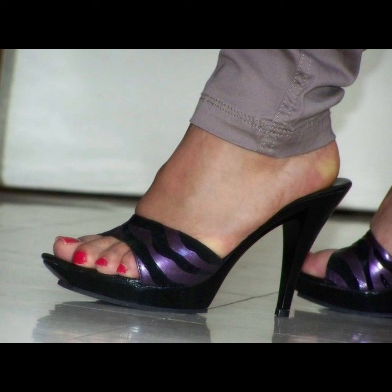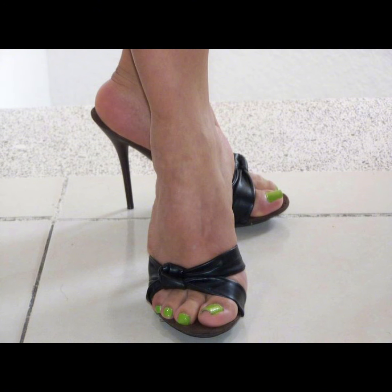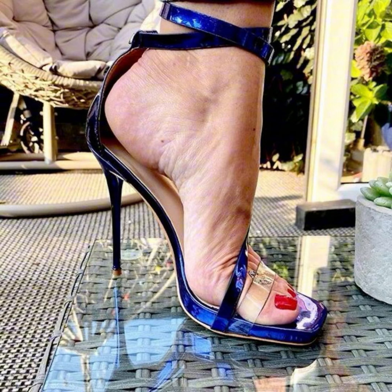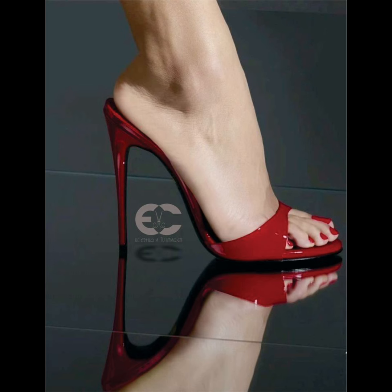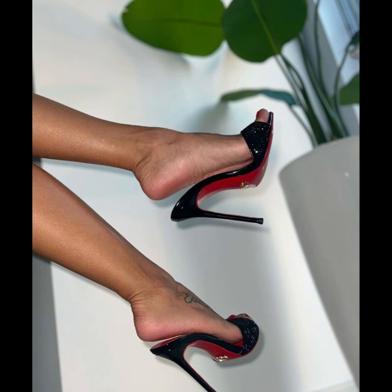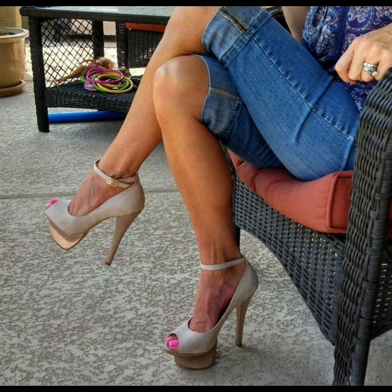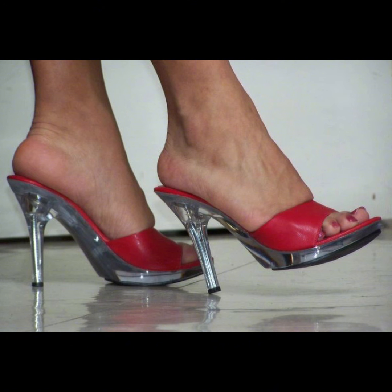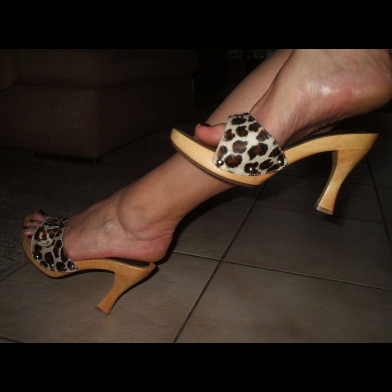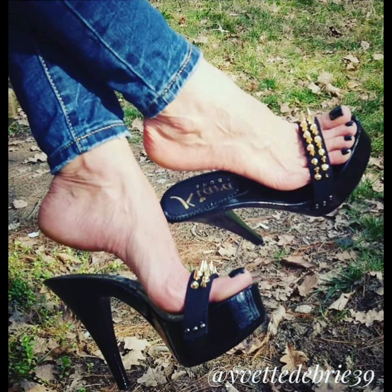High heels pumps are a timeless and iconic style of shoe that exude elegance and sophistication. Characterized by a sleek closed toe and slender heel, pumps are versatile shoes that can complement a wide range of outfits — from formal to business attire — and are totally made from luxury materials such as leather. High heels pumps are designed to make a statement with their sleek styles and dramatic height, whether you're dressing up for special occasions or simply want to add a touch of glamour to your everyday look.